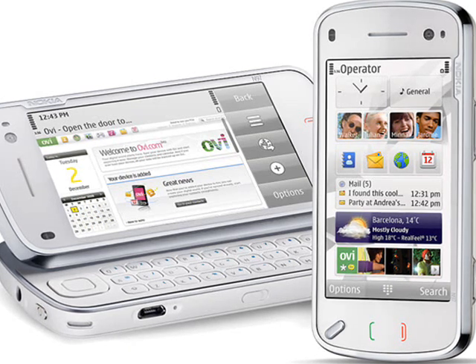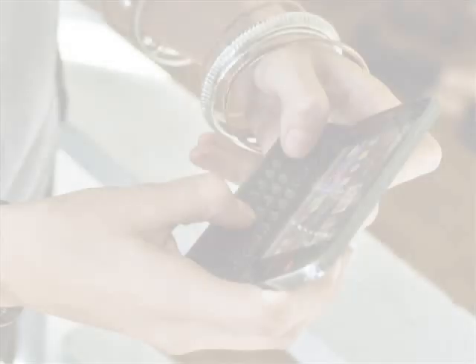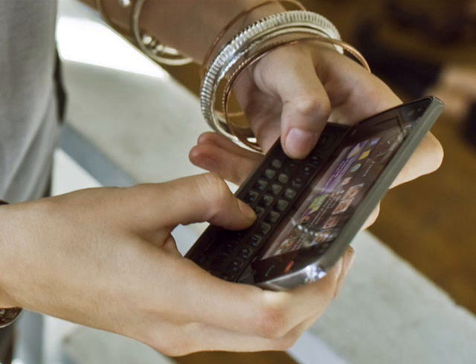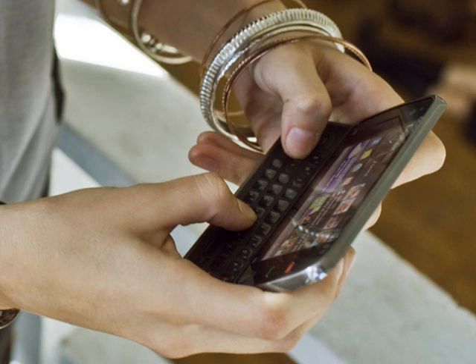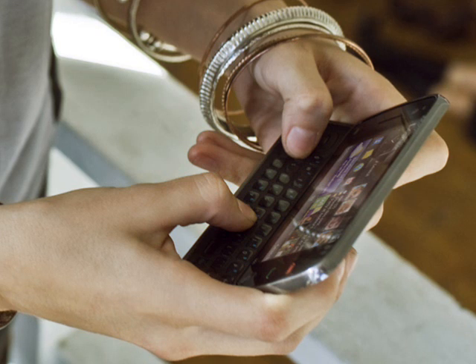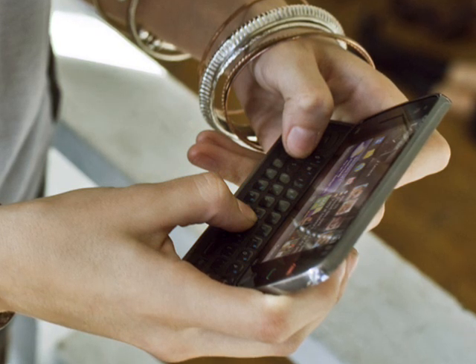The slide-out QWERTY keyboard seems to have good spacing between the keys, and the slider mechanism now angles the screen and keyboard slightly to make the N97 easier to use. One notable thing is that the key alignment is different from the E90 and N810, which had Q, A and Z all in a column. The N97's arrangement is similar to that used by HTC, with a Shift key directly underneath A instead.